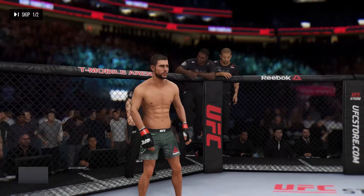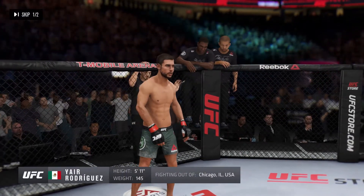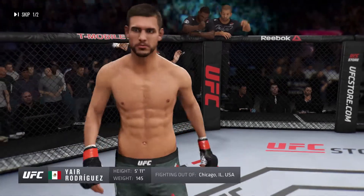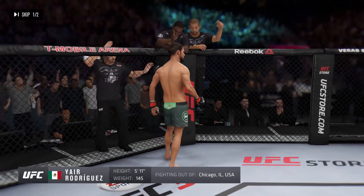And now his opponent, fighting out of the red corner, a freestyle fighter holding professional record of 12 wins, two losses. He stands five feet eleven inches tall, weighing in at 145 pounds, fighting out of Chicago, Illinois — El Pantera, Rodriguez!